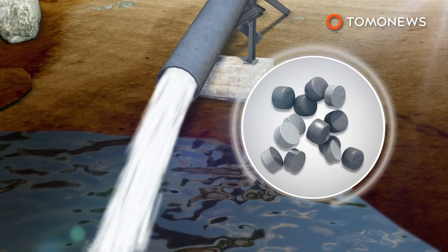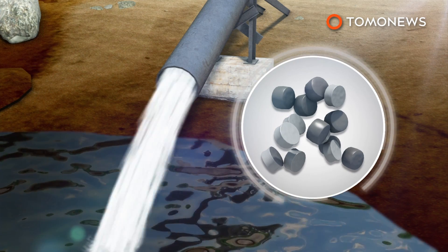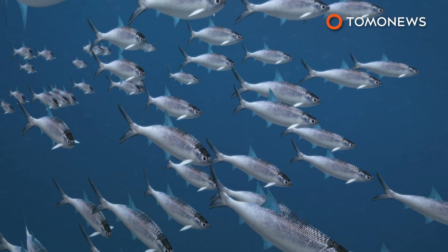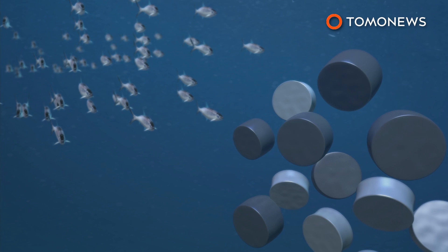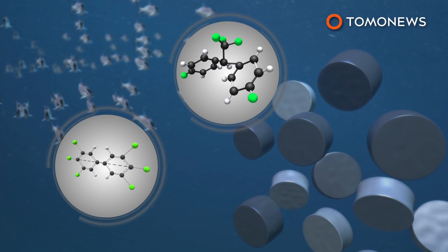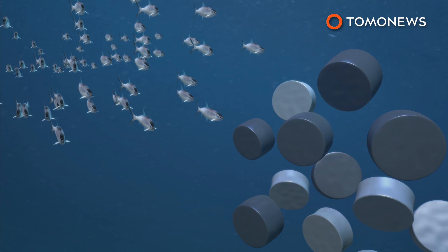Bio-beads are used in a last step before treated effluent water is discharged back into rivers or the sea. Currently, no mechanism is in place to stop the beads in the event of a spill. Plastic microbeads kill marine life by blocking the digestive tract, and also as a result of exposure to chemical pollutants like DDT and PCBs that attach to the plastic beads in seawater.